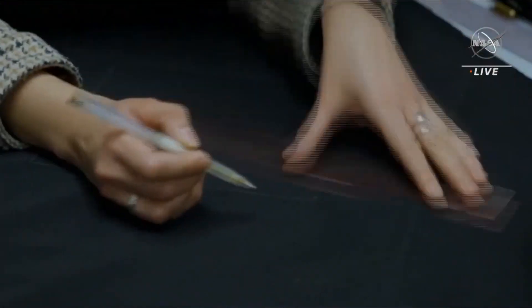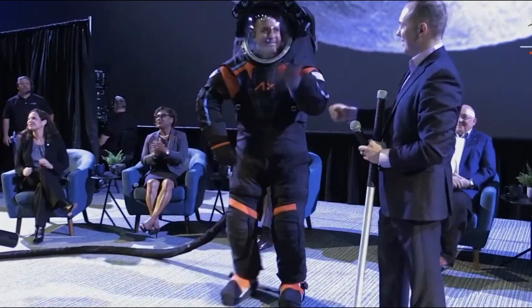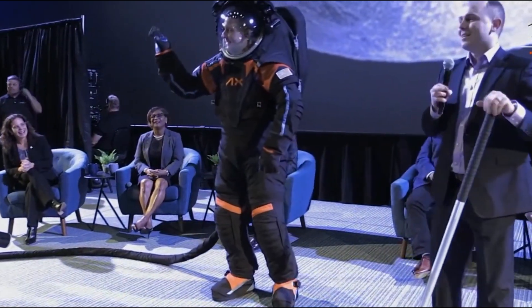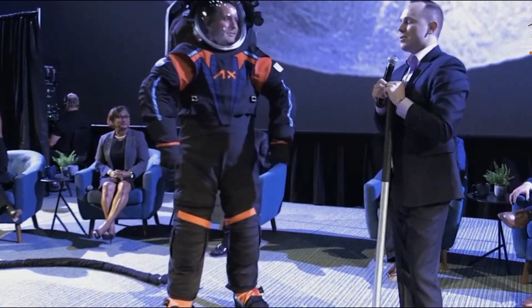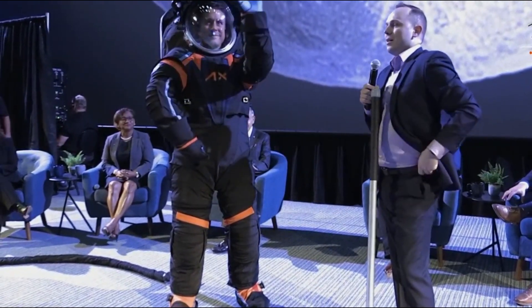The prototype is part of a one-billion-dollar investment by NASA to get two flight-ready spacesuits in time for the moon mission. In 2021, the space agency revealed it had already spent $420 million on spacesuit development internally but was struggling to see results, so took the decision to commission the private sector to continue the work.